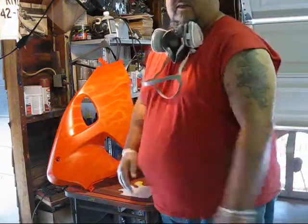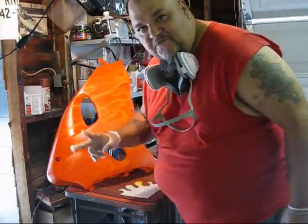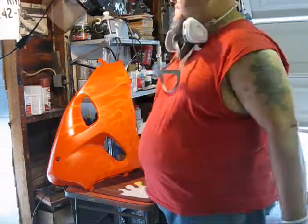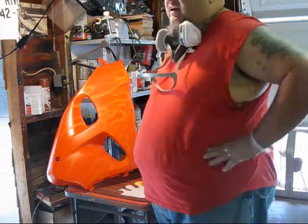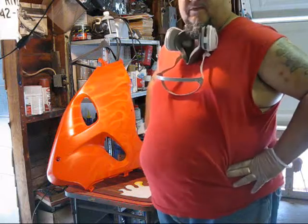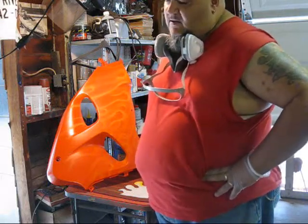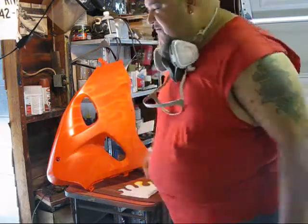Hey, what's up homies, what's going on, this is Tredtini 64. It's been a while since you guys seen my mug — I've been pretty busy doing a lot of work on motorcycles and helmets and whatnot. I keep promising you guys I'm going to do a model video here soon, you know, since right now I'm up to my nose in stuff.